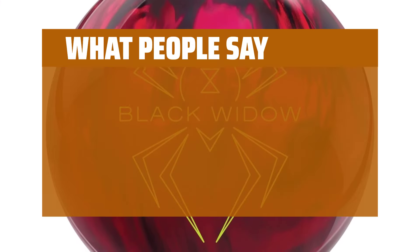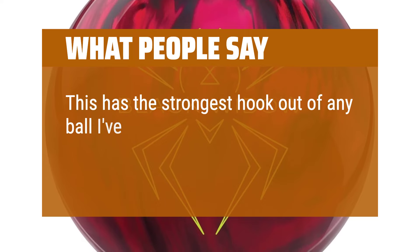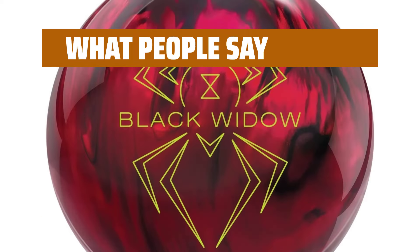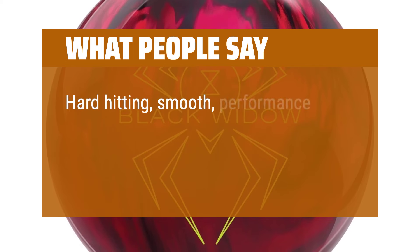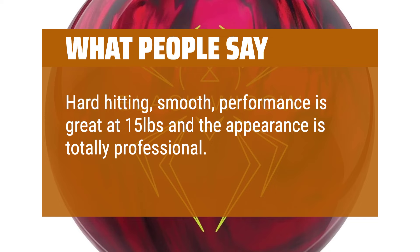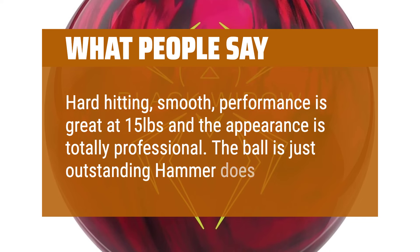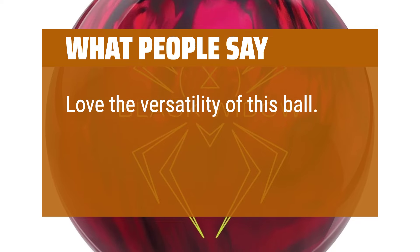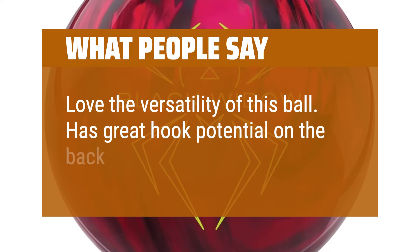What people say: This has the strongest hook out of any ball I've used and it slams the pocket and makes beautiful strikes. Hard hitting, smooth — performance is great at 15 pounds and the appearance is totally professional. The ball is just outstanding; Hammer does it again. Love the versatility of this ball. Has great hook potential on the back-end.